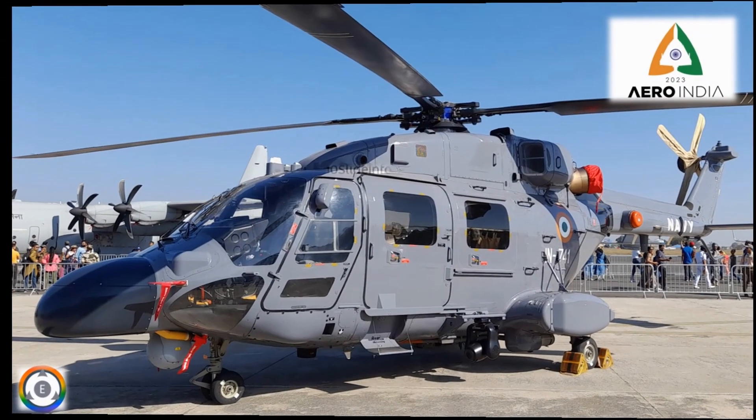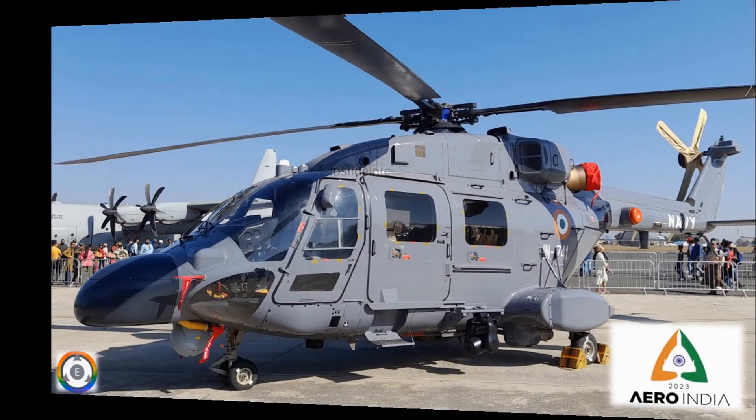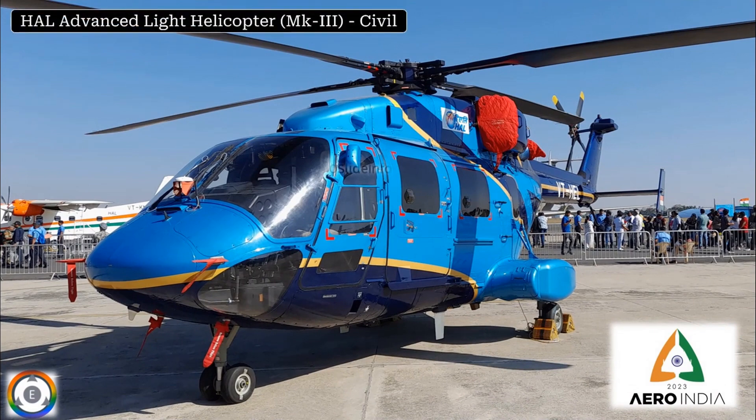The next clicks are for the Advanced Light Helicopter Mark III variant, which are manufactured by Hindustan Aeronautics Limited. This is a click of the same Advanced Light Helicopter Mark III variant which is manufactured for civil purposes.